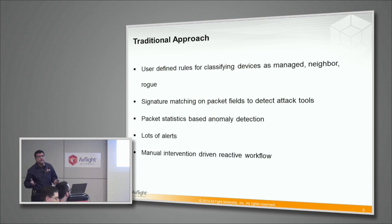What has been the traditional approach to solve this? That is what we first need to understand so that we will know what is different about Airtight. The traditional approach has always been that the user configures a lot of rules and the system then applies those rules to classify all the devices it sees around into broadly three categories: mine meaning managed, neighborhood access points that are not a threat to me, and rogues which I want to take out of my network.